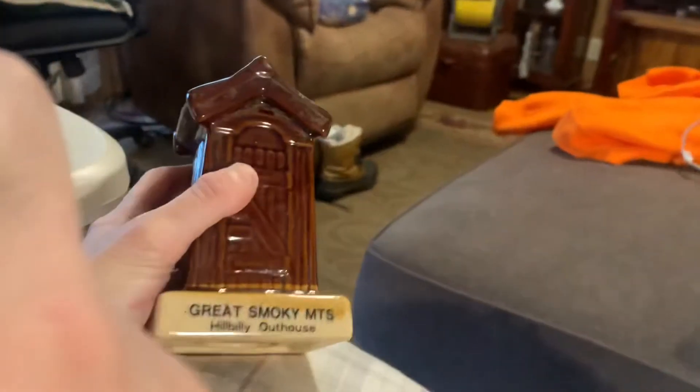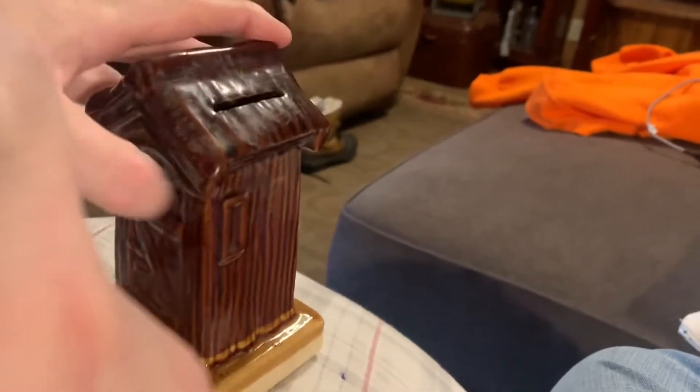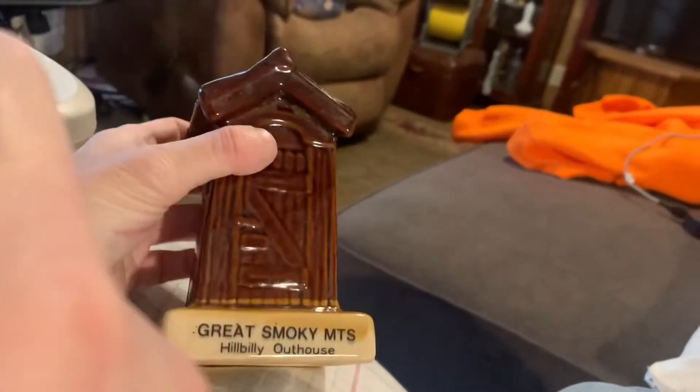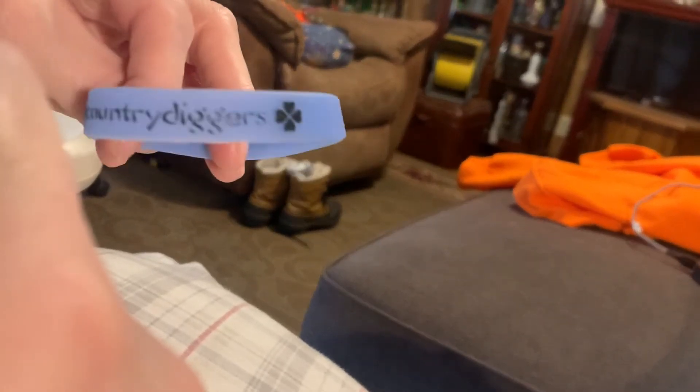I'm going to be giving away The Great Smoky Mountains Hillbilly Outhouse — it's a bank. It hasn't got the stopper, but I'm sure somebody can make a stopper for it. And you will also get an immature archaeologist from Country Diggers wristband.